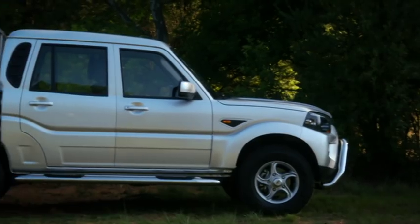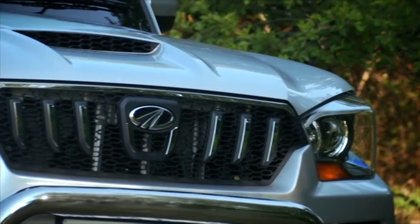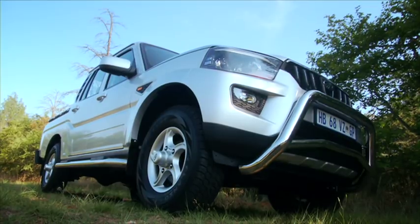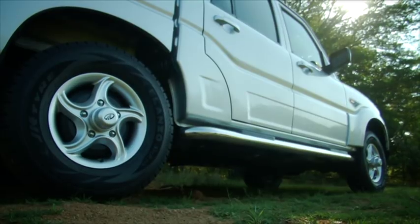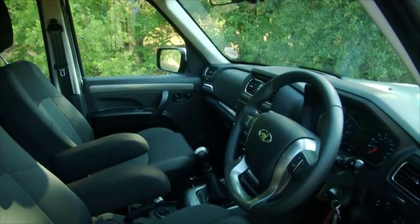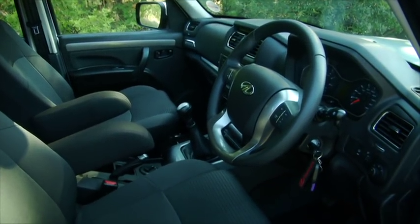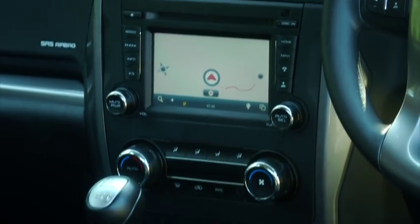Visual upgrades on the Scorpio pickup are confined to the front end. The new grille design, headlights with curved LED accents and bolder fog lamps are carried over from the S10 station wagon, as are the 16-inch alloy wheels. Inside, the changes are more comprehensive with new upholstery, a 6-inch touchscreen and additional features like cruise control and satellite navigation — always handy when you find yourself out in the bundus.